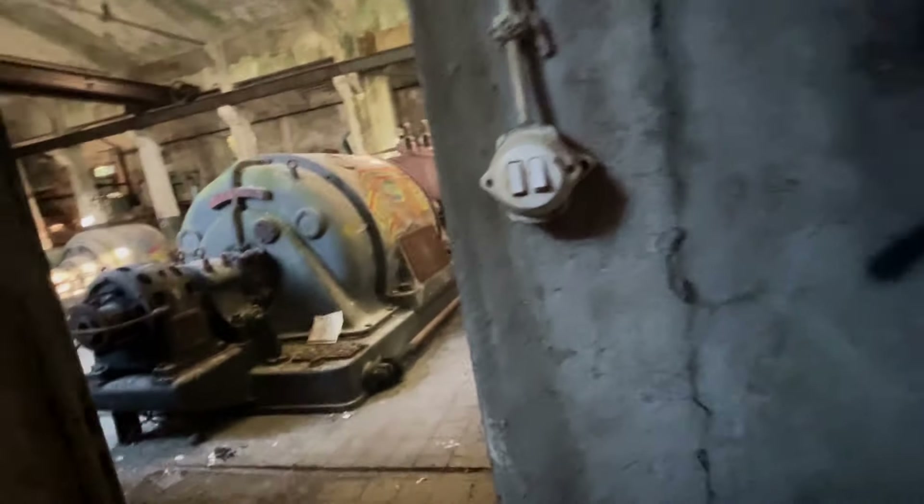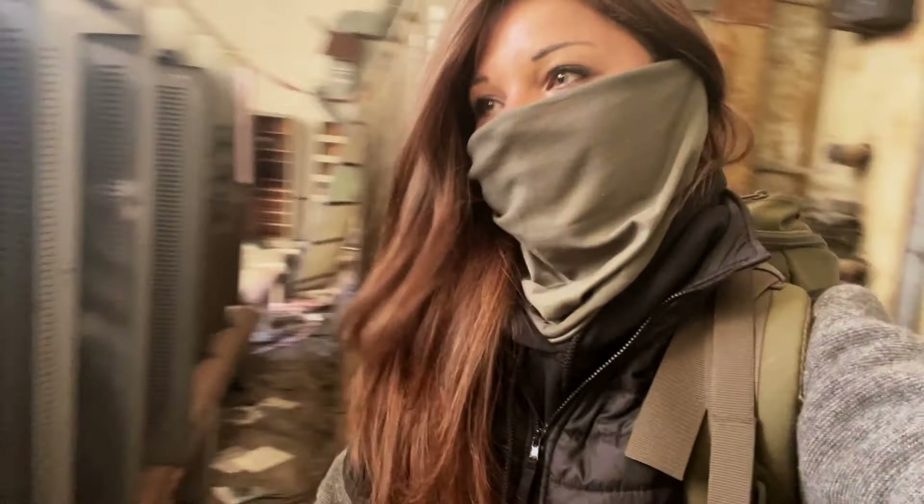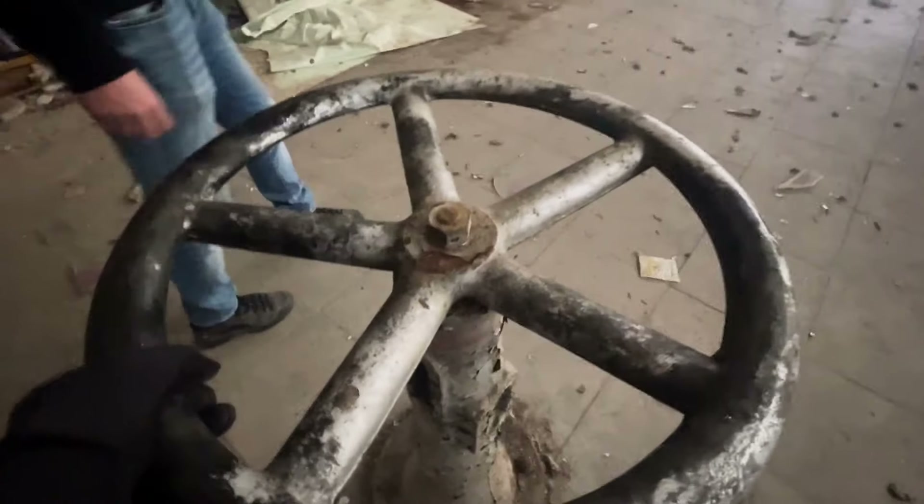Hier geht auch wieder eine Leiter nach oben, aber das sieht nicht mehr so aus, als ob man da wirklich hintreten kann. Einige dieser Platten sind schon dolle verrostet, deswegen müssen wir hier ein bisschen aufpassen. Weil in dieser Gegend besonders viele Bäume sind – es ist eine sehr bewaldete Gegend – gab es hier sehr viele Papierfabriken. Das ist halt eine von denen, die es nicht bis zum Ende geschafft hat. Aber ein 200-jähriges Bestehen ist ja auch schon was. Überall diese Räder – ich will die ganze Zeit drehen, aber die drehen sich nicht.